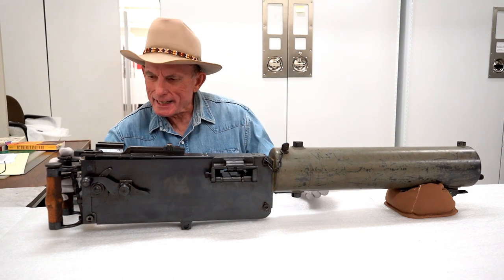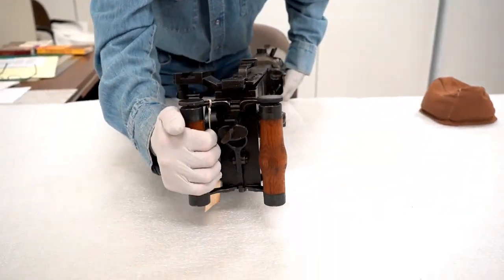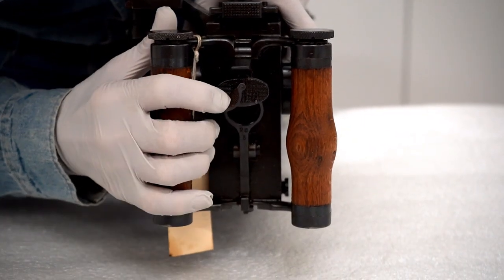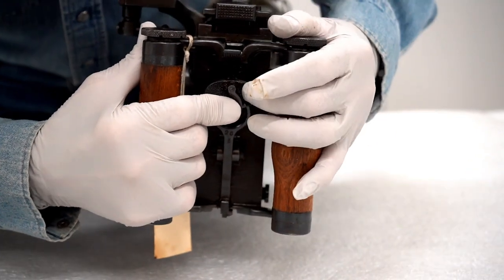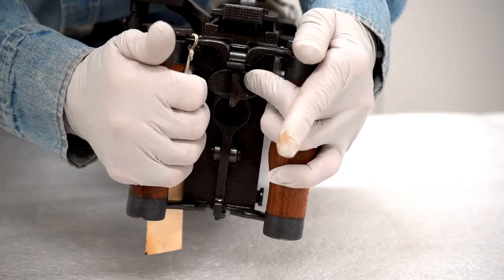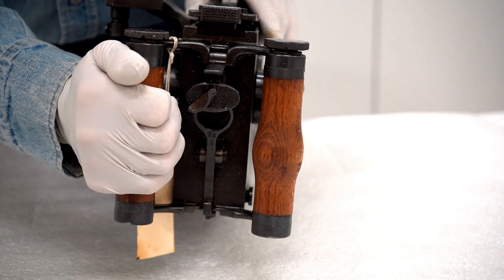Let's look at the back end of this and show how it works. This is the safety right here — you've got to push that to the side, which disengages the safety. With the safety disengaged, you can push this trigger forward, and it will fire until you release that trigger or you run out of ammunition.